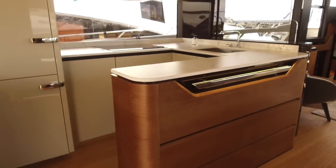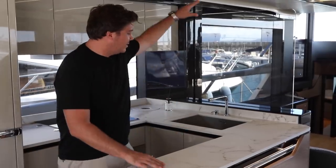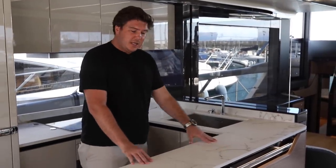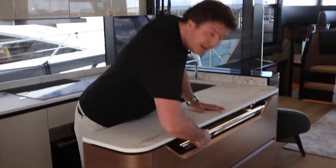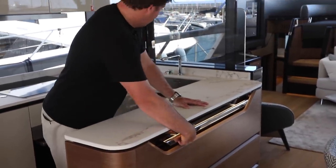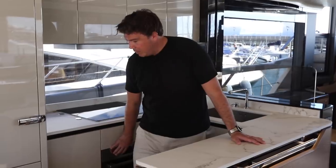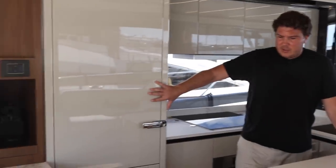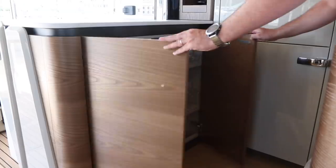A closer look at the galley: there's this glass panel here that you can drop with one touch — it sinks down. You've got marble worktops, and it's nice to see a proper handhold inset in the bar. You've also got a four-burner induction hob, a combi oven, a full-size domestic fridge freezer, and bespoke storage for the boat's crockery and glassware on this side.